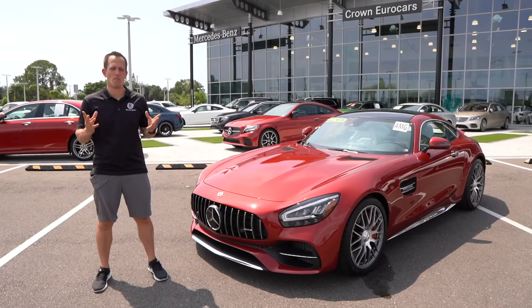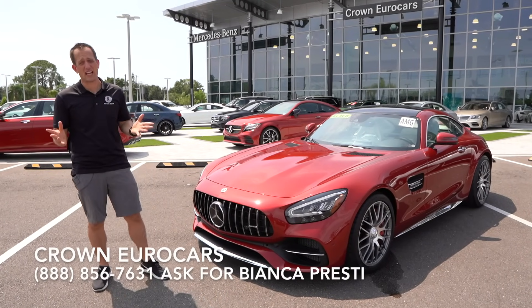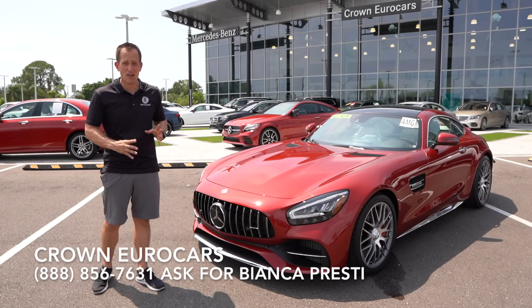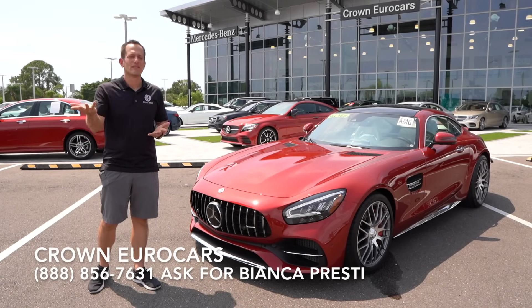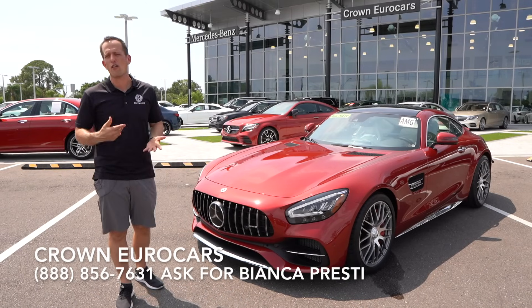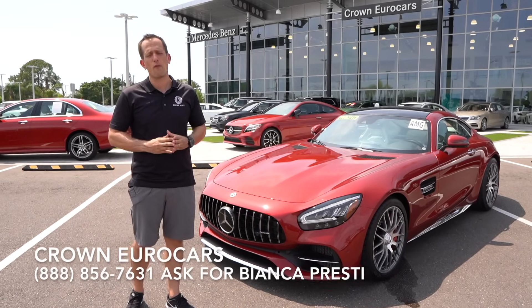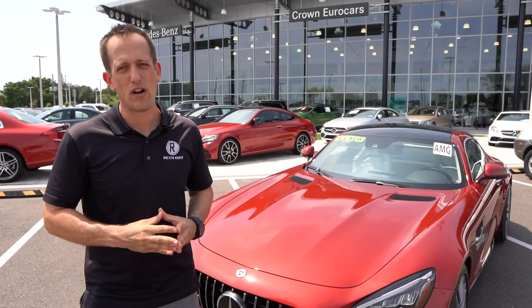It's been a magical, masterful Mercedes-Benz kind of day here at Crown Euro Cars. I definitely have to thank Bianca and the rest of the crew for getting us access not only to 2020 models but to an AMG GTC. The big question: is this a great competitor to the 911 GTS and other high-performance cars out there, including some supercars? I think you can answer that question for yourself.